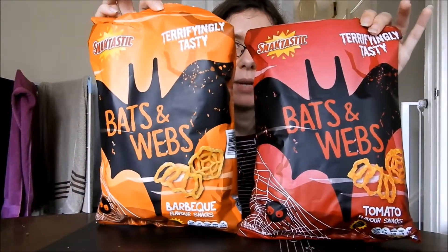Hello everyone, it's Tired Mummy and Zac. I've just got back from Lidl and I've got two Halloween crisps to try. We have tomato flavour and barbecue flavour. They are both vegetarian and they are both wheat free, so we'll try the tomato first.